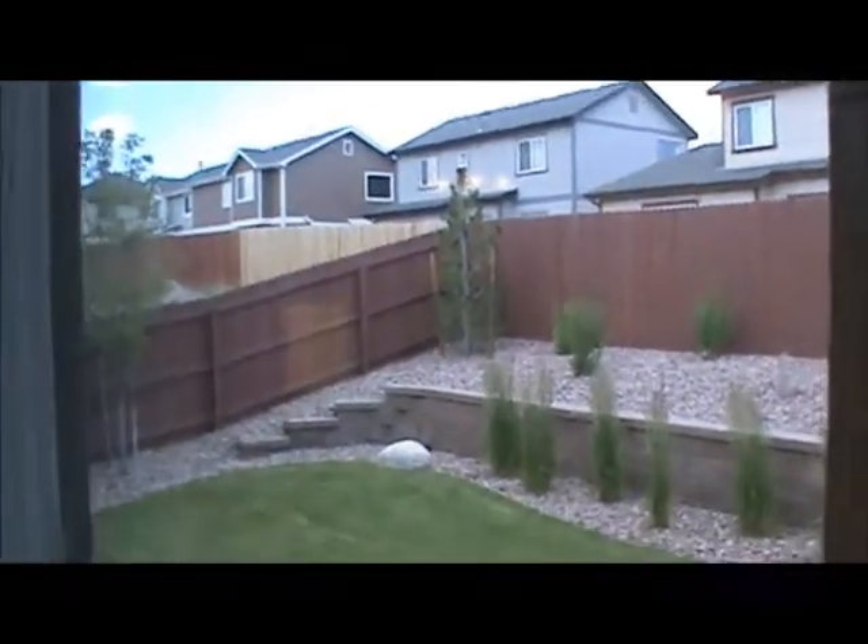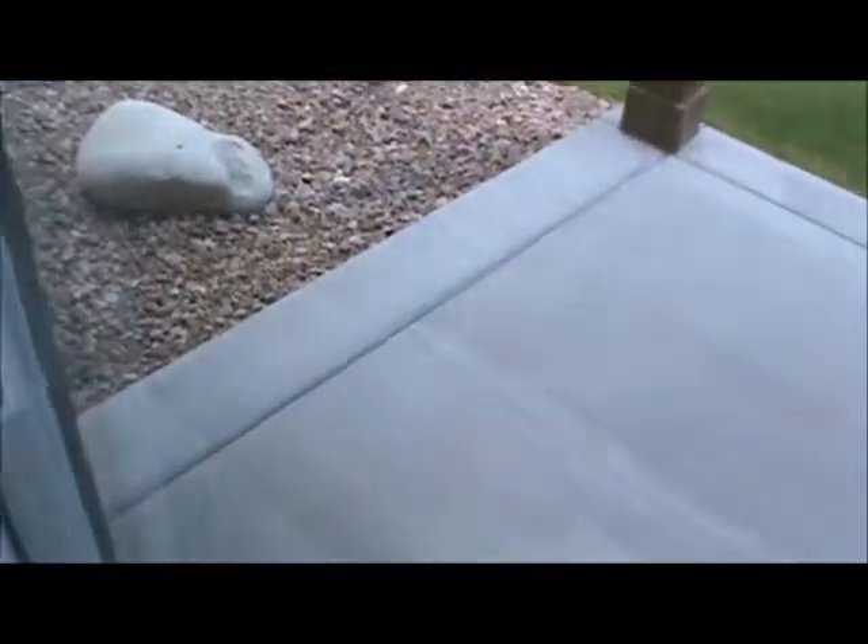Here's the backyard of the Ponderosa — fully landscaped, of course. Concrete pad.